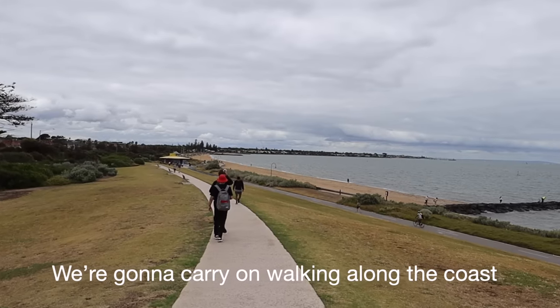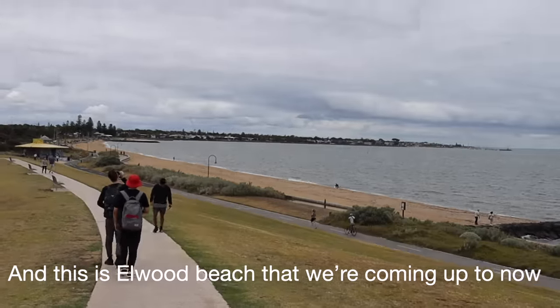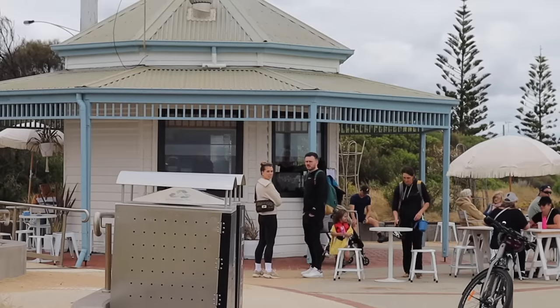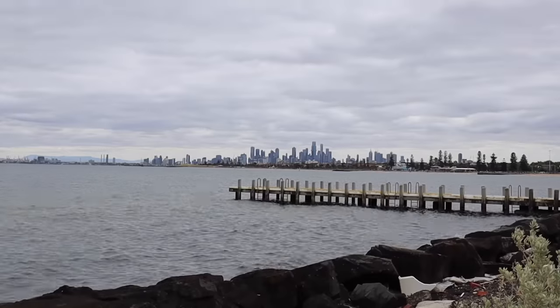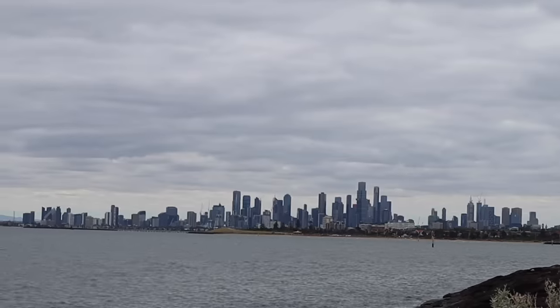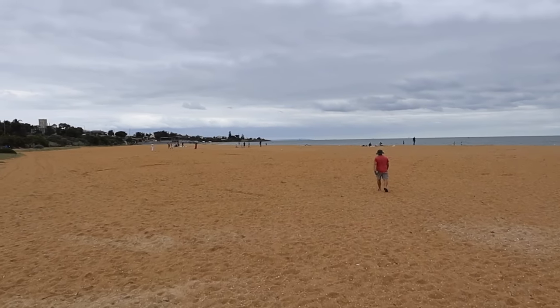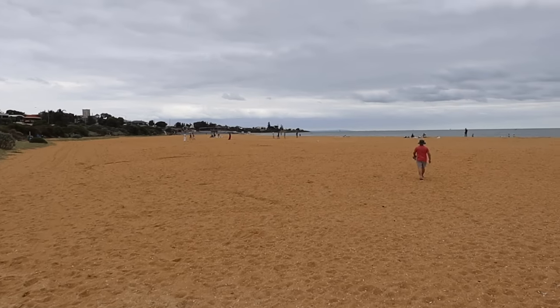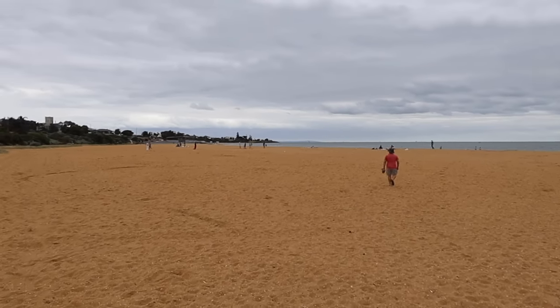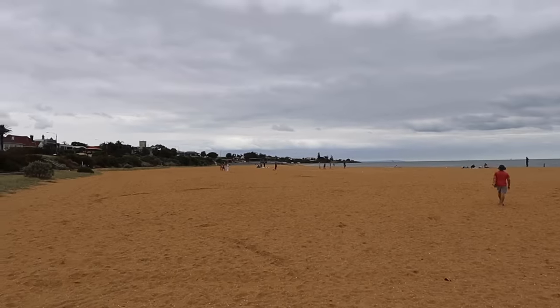We're going to carry on walking along the coast, passing a couple more beaches. We've just made it to Brighton Beach — I think this is as far as we'll go today. It definitely looks like the nicest beach we've come across — it's a lot bigger in terms of width and seems quite long as well.